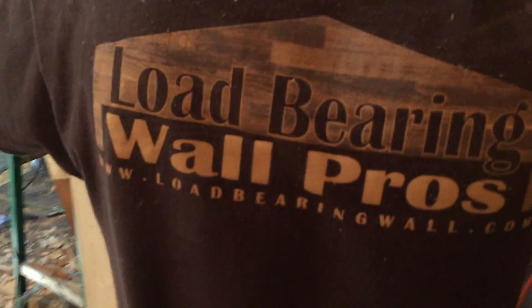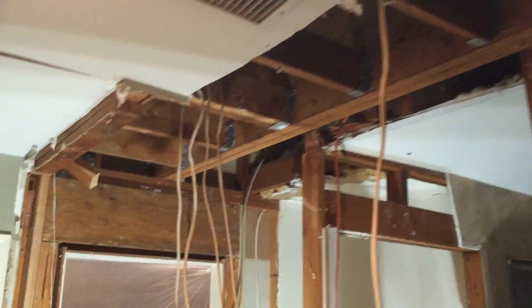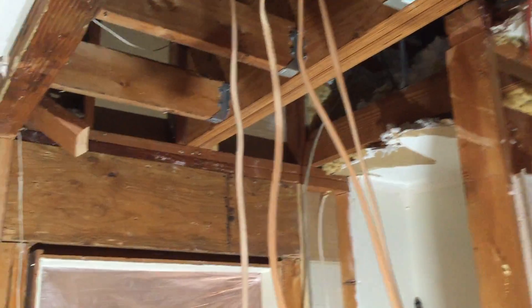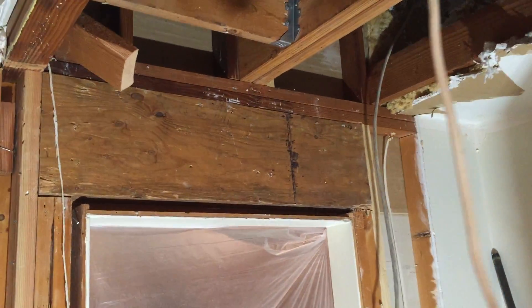Hey, Load Bearing Wall Pros coming to you today from Richardson, Texas. We're on a wall job here — we're taking out three walls on these folks' house. We get asked a lot: what happens when a beam you're using to support the load lands in the middle of a doorway?